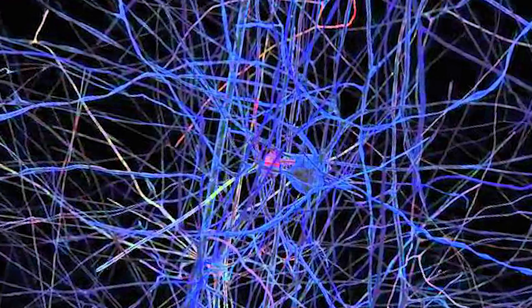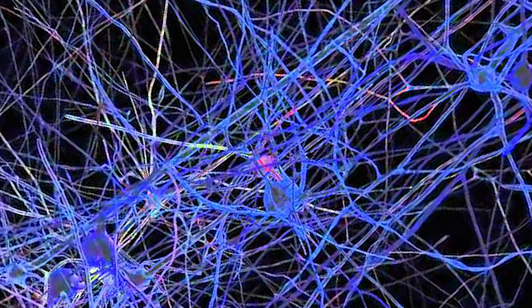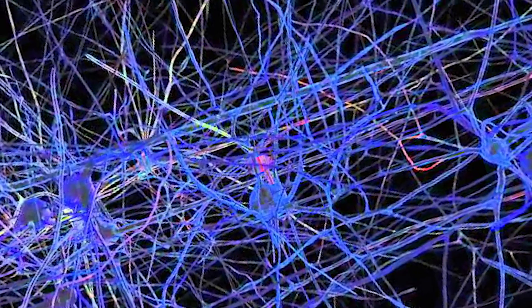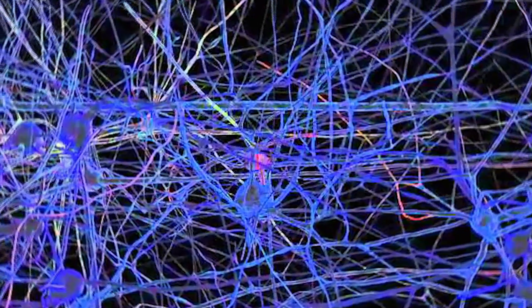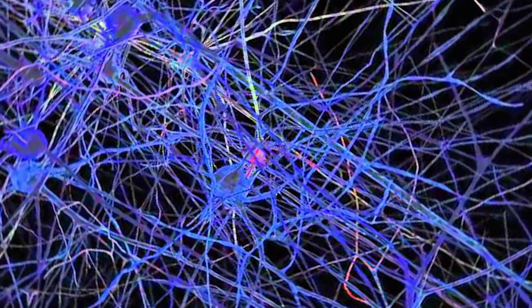The digital reconstruction is an encompassing computer model, representing the electrical patterns of about 30,000 neurons in restored tissue, and about 40 million synapses — connections between neurons that they create.